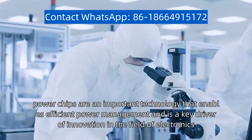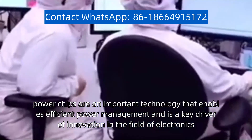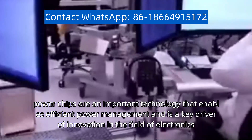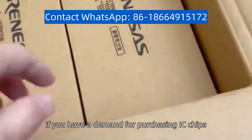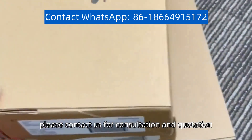Overall, power chips are an important technology that enables efficient power management, and is a key driver of innovation in the field of electronics. If you have a demand for purchasing IC chips, please contact us for consultation at the quotation.